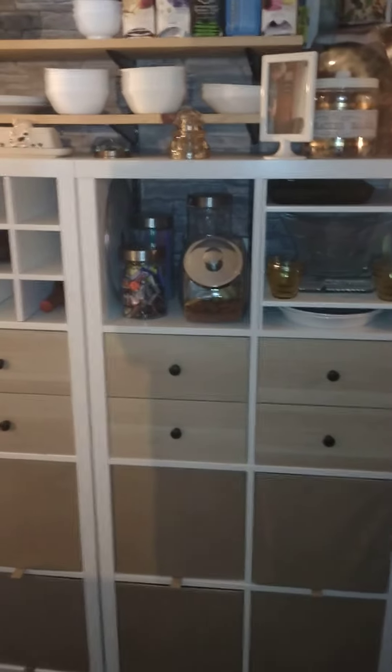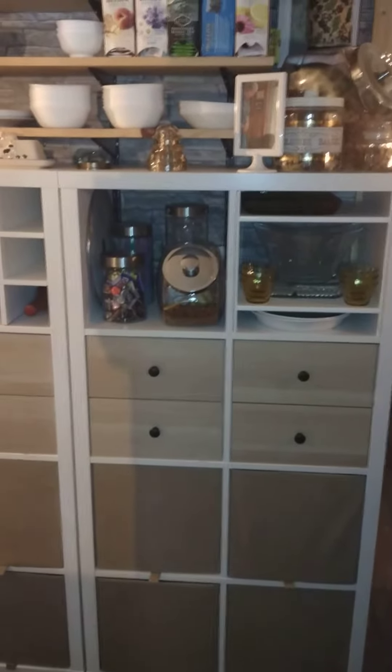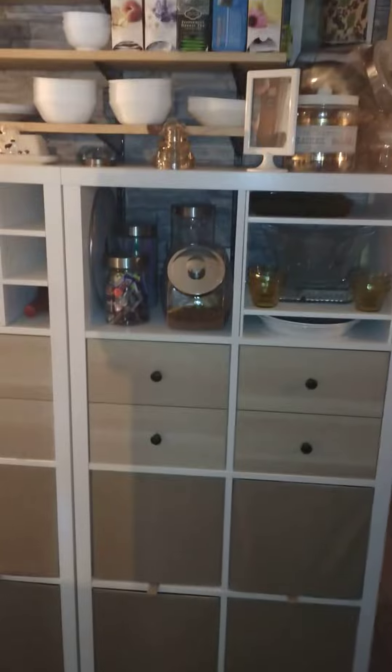This is Jason with Vintage Mobile Home Life and I just wanted to welcome you back to the channel and show you this cool storage system we got at IKEA this week.